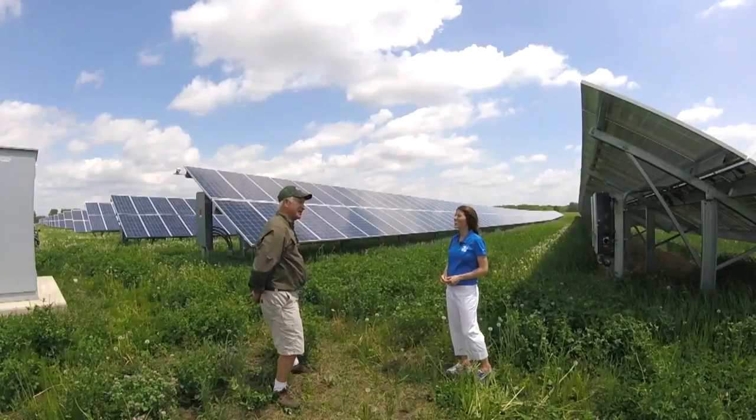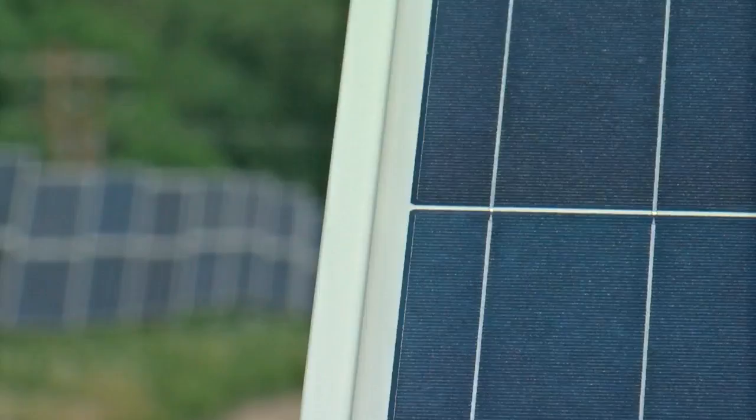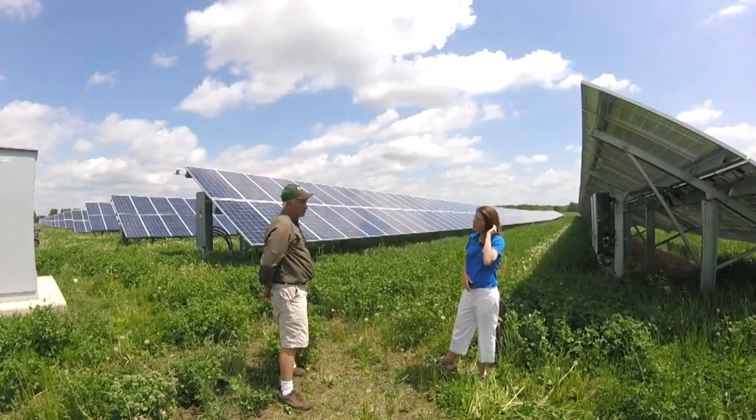They work on weekends, holidays — it doesn't matter if it's cloudy or rainy or snowing. The sun rays still come through, hit the panels, and produce electricity.